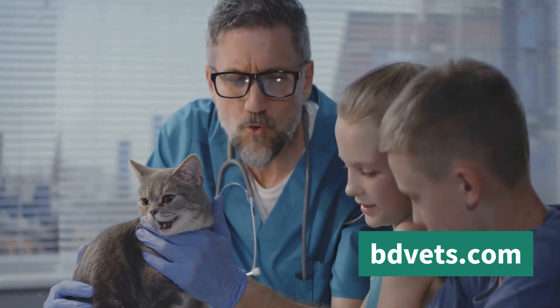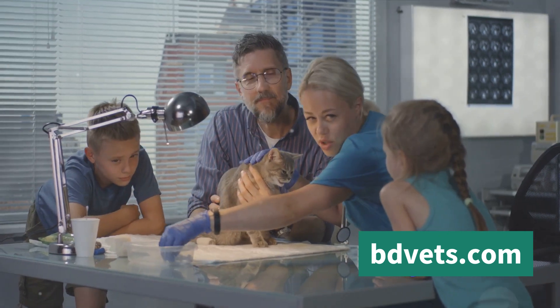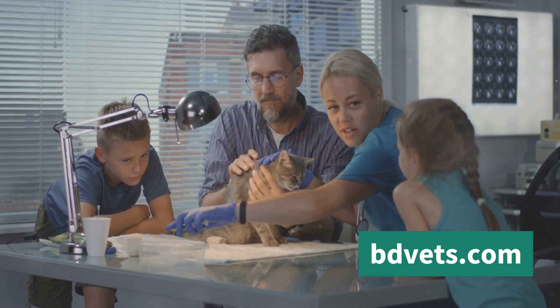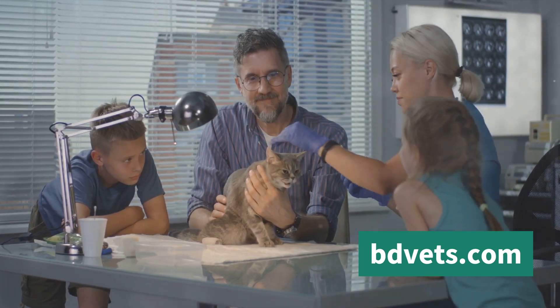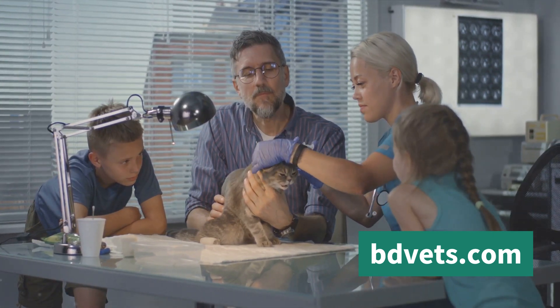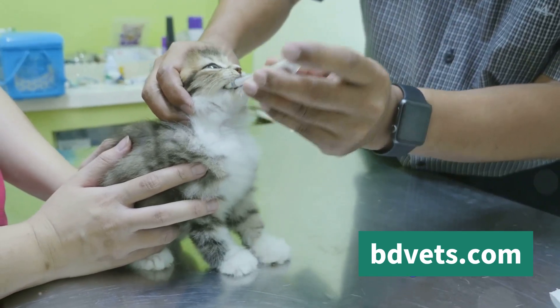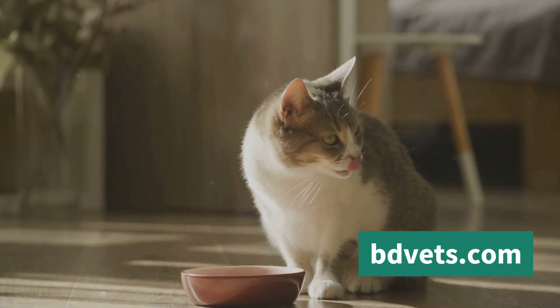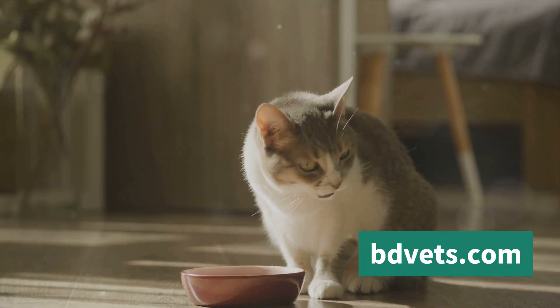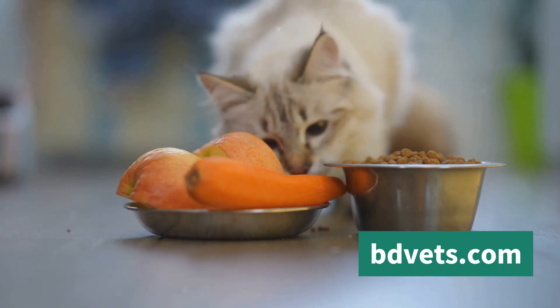Now, let's talk about vaccinations. They are an essential part of your farm cat's health regimen. Vaccines help protect your cat from a range of diseases like feline leukemia, rabies, and feline distemper. Your vet can guide you on the right vaccination schedule based on your cat's age, health, and lifestyle. Moving on, proper nutrition is another vital aspect to consider. A balanced diet rich in proteins, vitamins, and minerals will help keep your cat healthy and active.